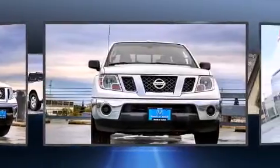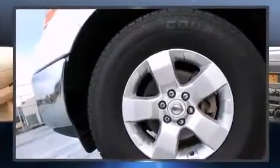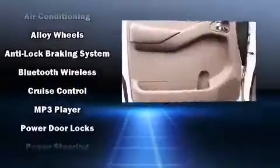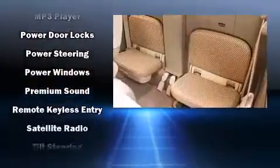Nissan ensures the safety and security of its passengers with equipment such as dual front impact airbags, front and side impact airbags, traction control, anti-whiplash front head restraints, a panic alarm, and four-wheel disc brakes with ABS.